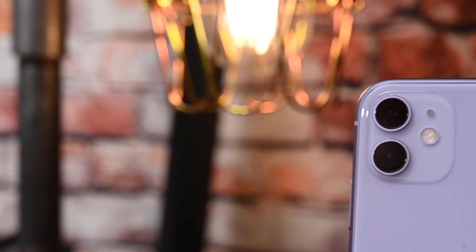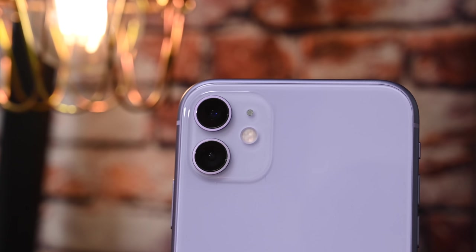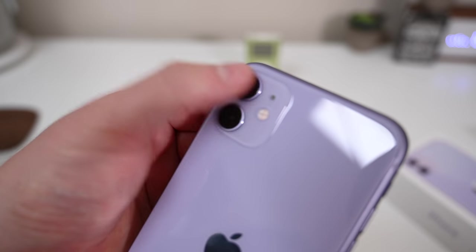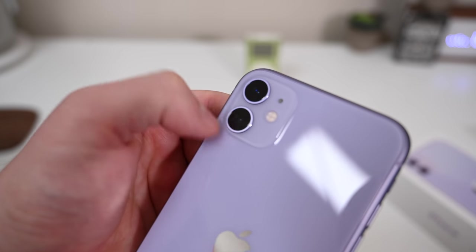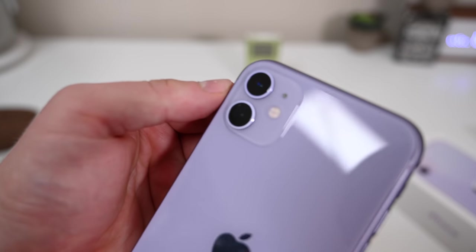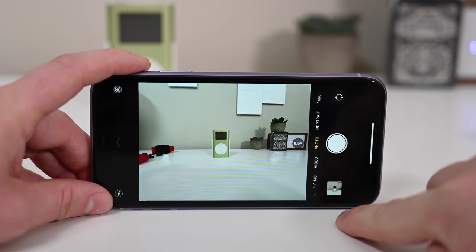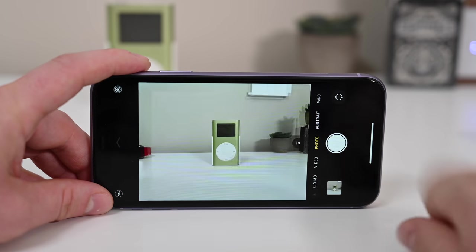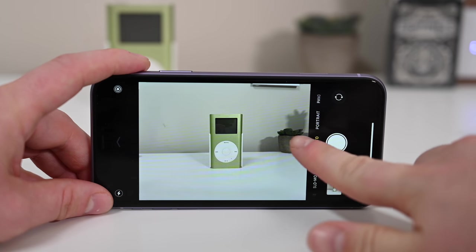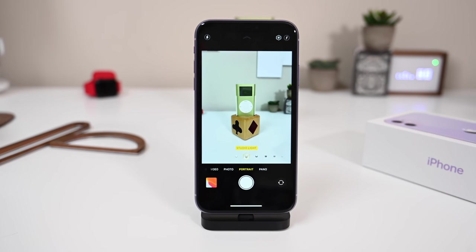Out of all the small things that Apple improved upon, the biggest thing that changed with the iPhone 11 is the cameras. This time around, there are two lenses. There's a standard wide lens that we had last year that's been improved with 100% coverage of focus pixels, which will help ensure faster autofocus in low light. And then we have the new ultra-wide angle lens. It allows you to capture twice as much horizontally or vertically in your photos than you could in the past.